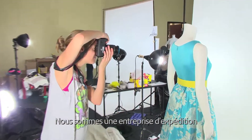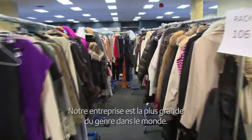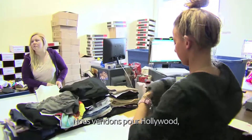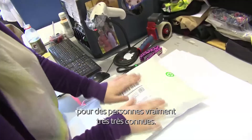We are a consignment seller of high-end clothing, shoes, and accessories. We are the largest of our type in the entire world. We sell for people that are billionaires, we sell for people that are in Hollywood, for some very, very well-known people. We sell for stores, too.